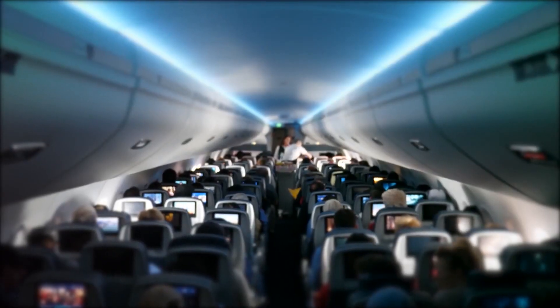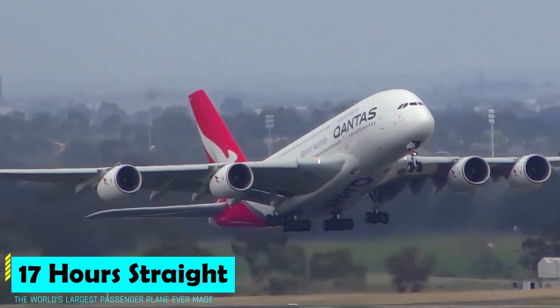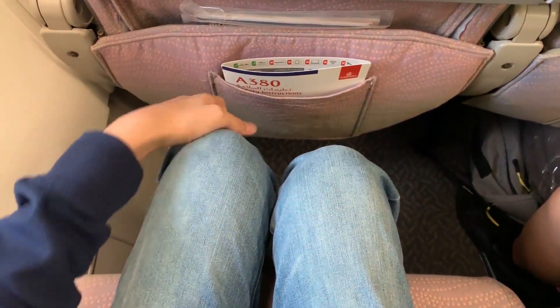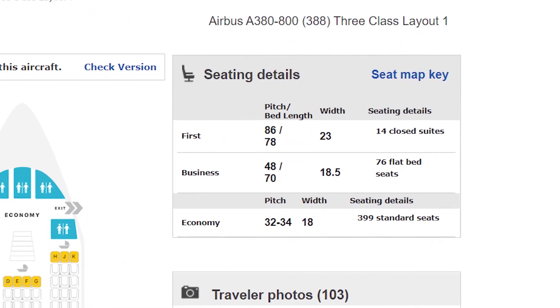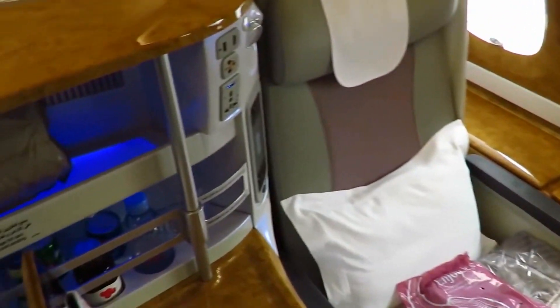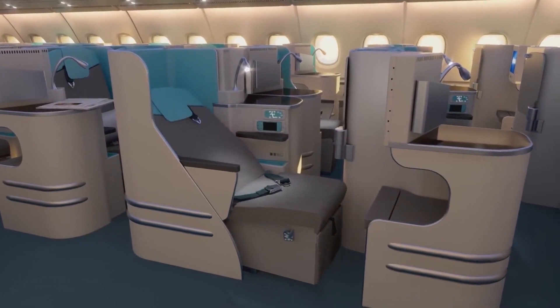The cabin air gets recycled every two minutes, while advanced lighting systems provide mood and ambience. The A380 can fly for 17 hours straight. The seats are widely spaced — according to SeatGuru, economy seats are 18 inches wide with a seat pitch of up to 34 inches. Emirates business class seats are staggered, can be laid flat, with a seat pitch of 44 inches.